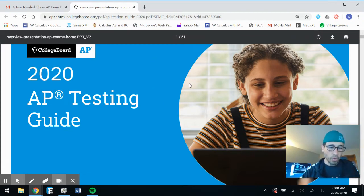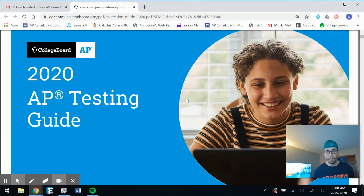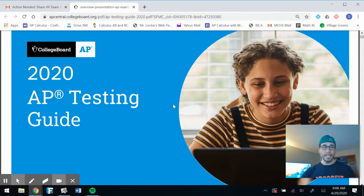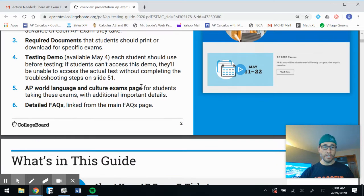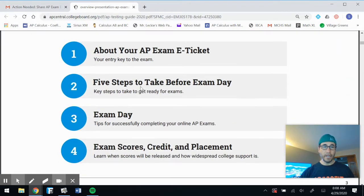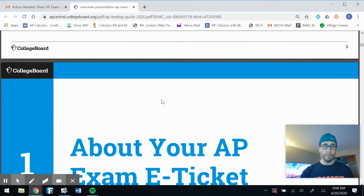Here we go — the 2020 AP testing guide. This is everything you should need to know in order to be 100% prepared for this AP exam. There are four things we want to pay very close attention to: your AP exam e-ticket, five steps to take before exam day, the actual exam day, and exam scores, credits, and placement.